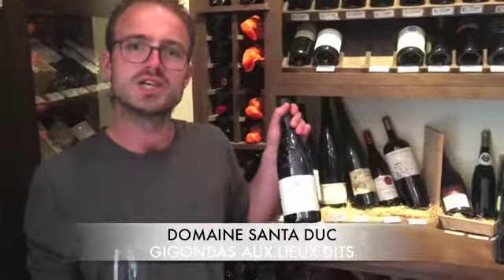Hi and welcome back to Wine Wednesday. This is David here at Union Square Wines. Today we're going to be tasting a Southern Rhone Gigondas.